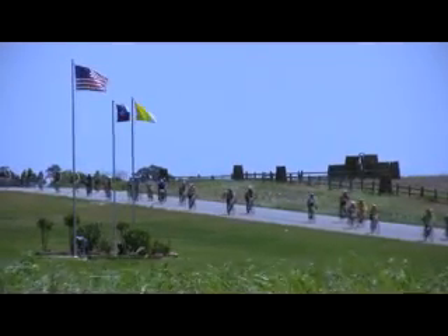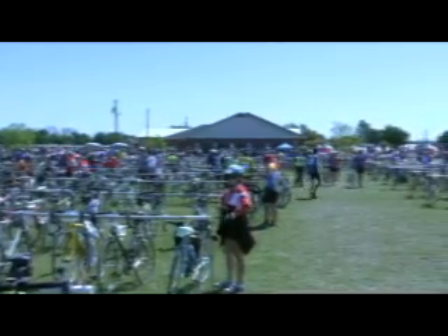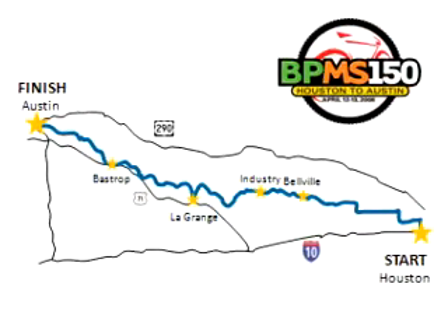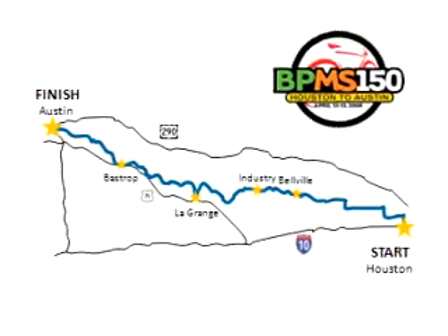For several years now, NI employees have participated in one of the largest cycling events of its kind, the MS-150, benefiting the National MS Society. The BP MS-150 Bike Tour is a two-day cycling ride from Houston to Austin that raises funds to help people living with MS in Texas. This year, over 120 National Instruments employees participated in the MS-150 as the NI cycling team.